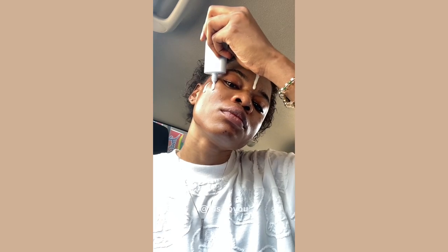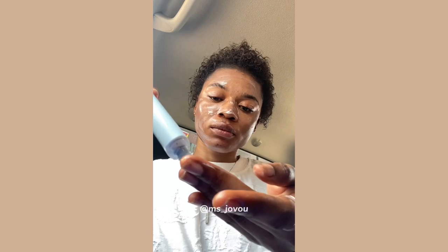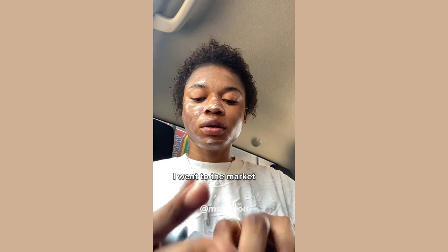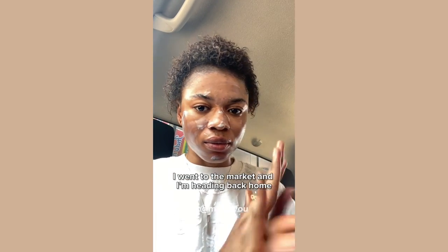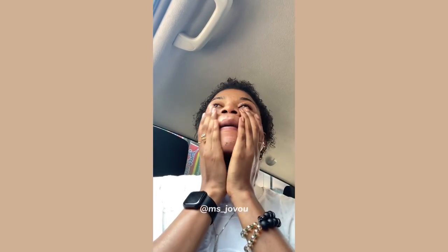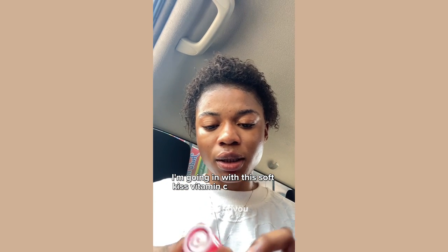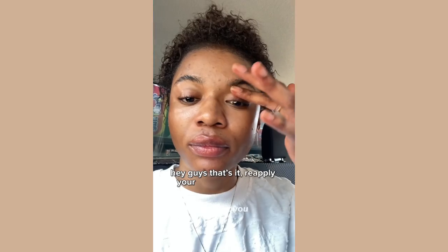I always go out with my sunscreen because this sun is hot. I think I need to get a sunscreen stick — I'm going to the market and heading back home. I believe a sun stick will be easier to apply. On my lips I'm going in with this Softkey's Vitamin C moisturizer. I reapply sunscreen after two hours.